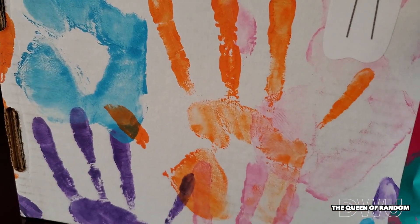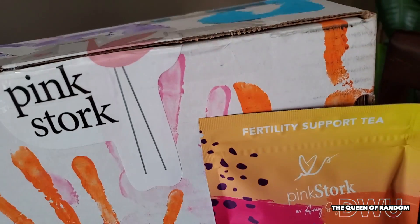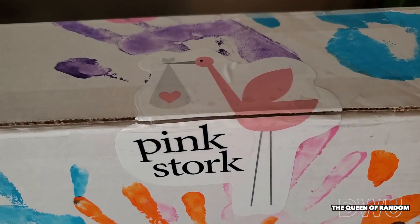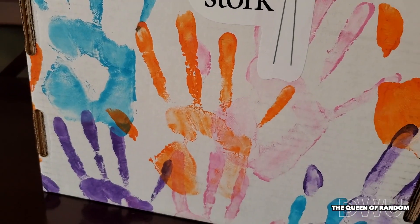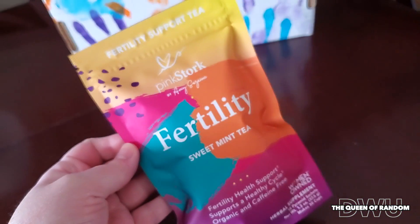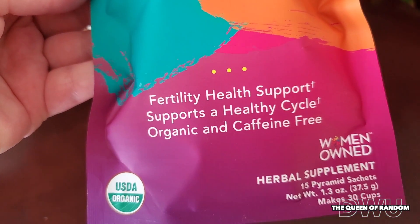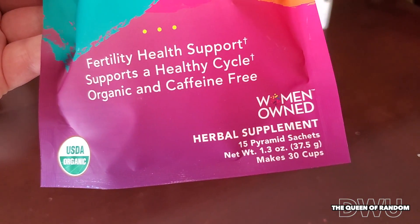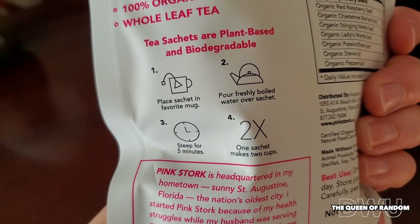Getting back to the box — each box I have received is always a little different with their colorful handprints, and I like their little stickers. They're just sending a little personal touch. So getting back to the tea: it's organic, it's an herb supplement, it supports fertility, it's 100% organic, non-GMO, and it's a whole leaf tea. Pink Stork's headquarters is in Florida.